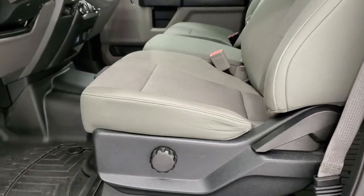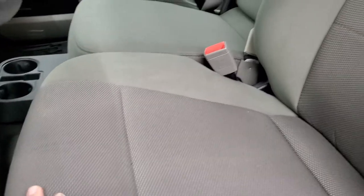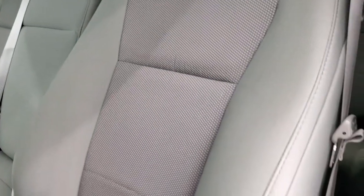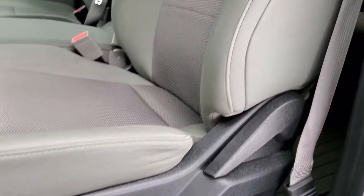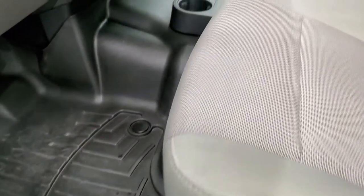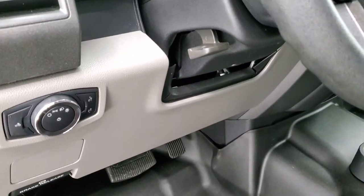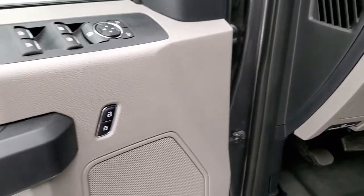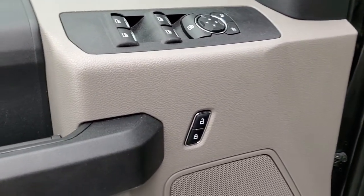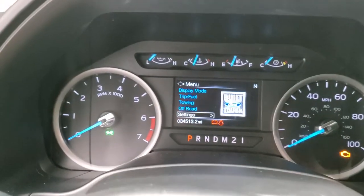Inside, this truck has the XL package, giving you the gray cloth interior. No rips or tears on the seats, very nice condition, and it does have lumbar. WeatherTech floor mats that go over the hump, auto headlamps, tilt telescopic steering wheel, power windows, power locks, and power mirrors. We'll take a look at the instrument cluster and check out the radio and all that good stuff.